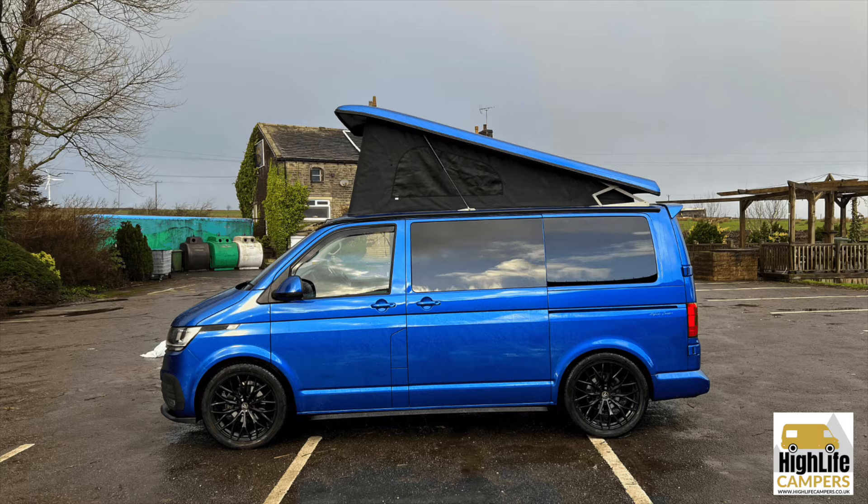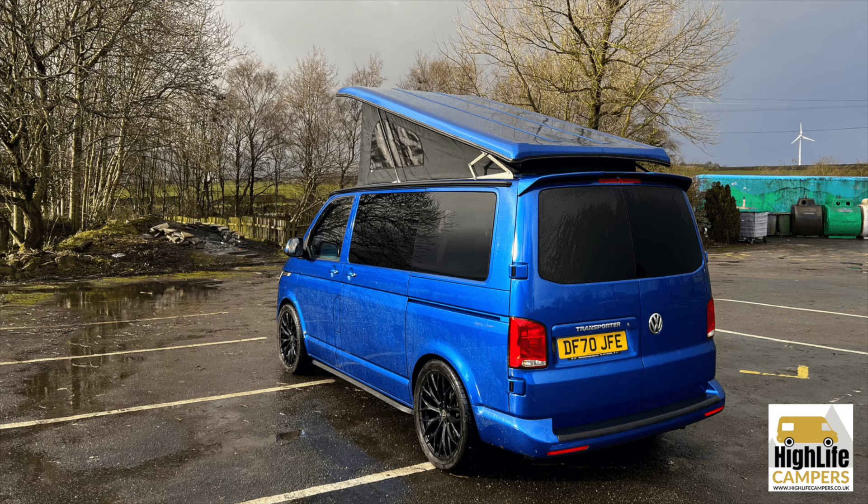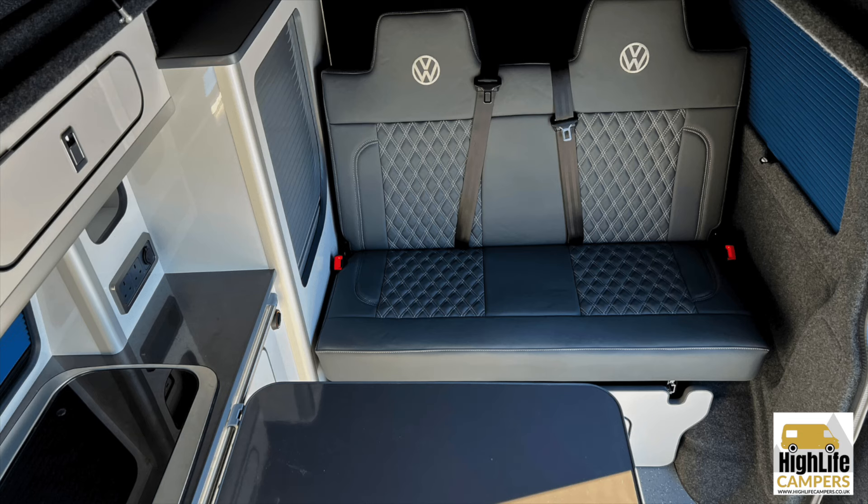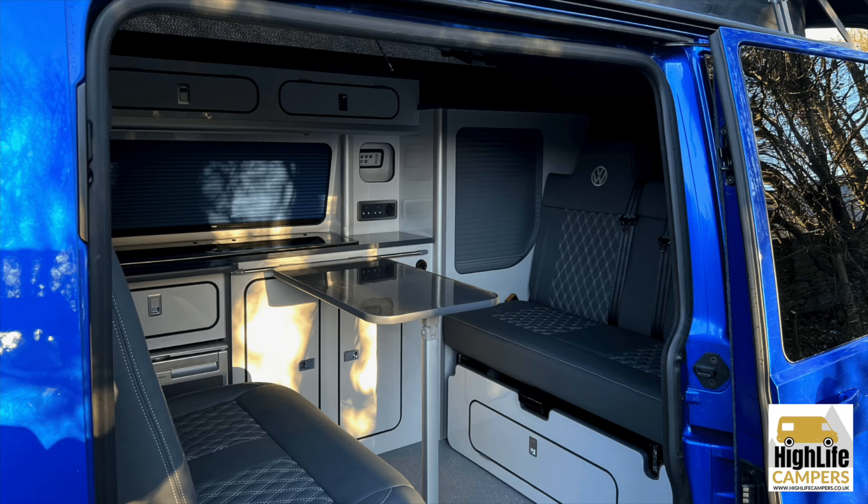Ravenna Blue really stands out from the crowd and once converted, these vans look absolutely amazing. I'm putting some pictures on screen now so you can see a Ravenna Blue van we did last year. If you go with this van, we'll work closely with you to choose the colors of the roof, flooring, upholstery, and furniture. You'll also get to choose from ten different styles of alloy wheels and any extras you want.